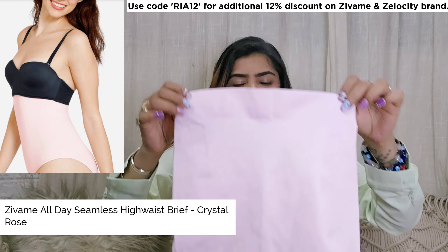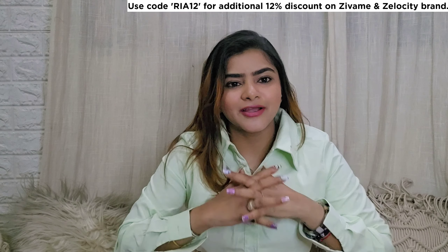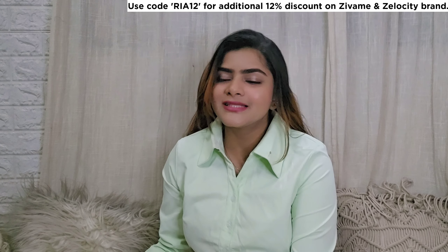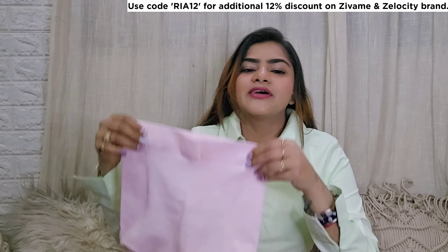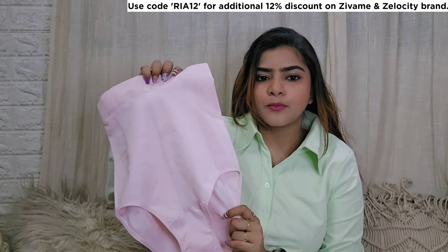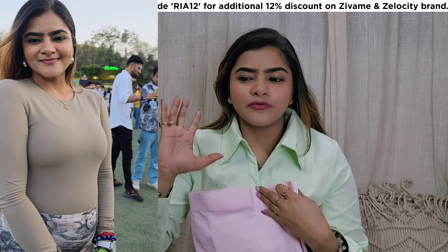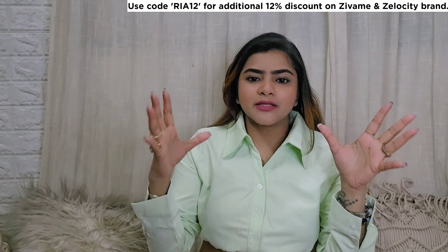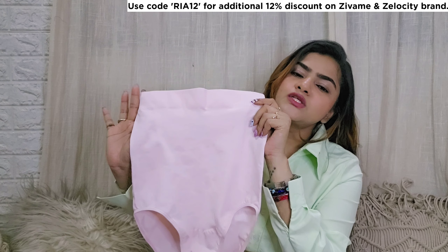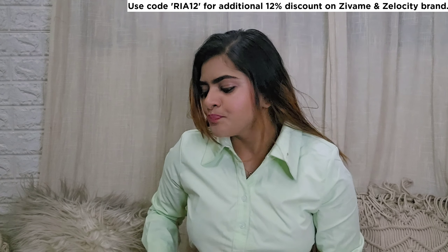Next I got a shapewear. Mostly I take brief-style shapewear and I really love wearing those. But this time I thought let's try a different one. You can see it is very high waisted. I wore this to a concert and I did not feel uncomfortable at all — it compressed everything very well and was very seamless. I got this in size small. I already had black and nude, so I chose pink.